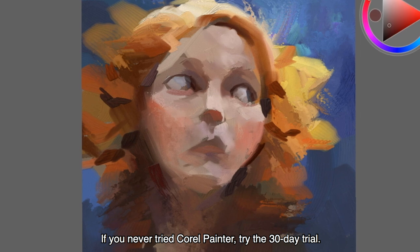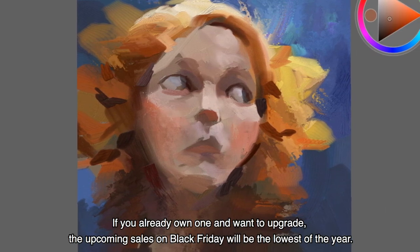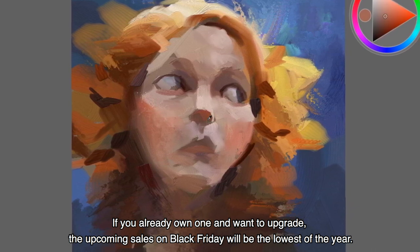If you've never tried Corel Painter, try the 30-day trial. And if you already own one and want to upgrade, the upcoming sales on Black Friday will be the lowest of the year.